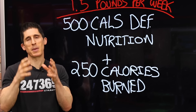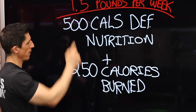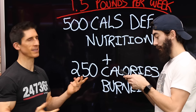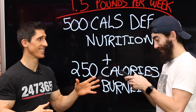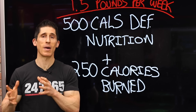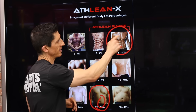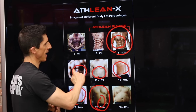A 500-calorie daily deficit through nutrition gives you about a pound of fat loss over a week — roughly 3,500 total calories. Add an additional 250 calories burned through training to reach a pound and a half per week. To lose 40 pounds at 1.5 pounds per week: 40 divided by 1.5 equals 26.6 weeks, or about 186 days — roughly 6 months. And remember: you won't spend 185 days looking the same and then suddenly transform on day 186. You'll get the added benefit of looking progressively better throughout your journey.